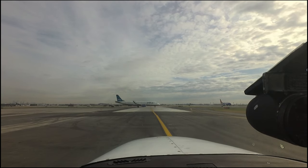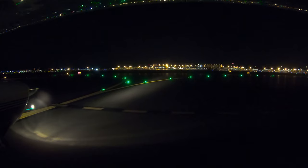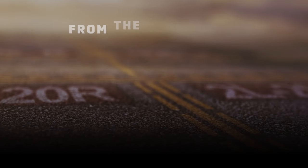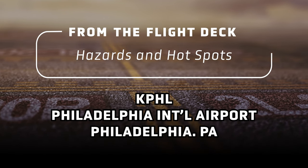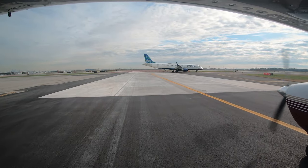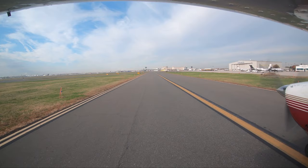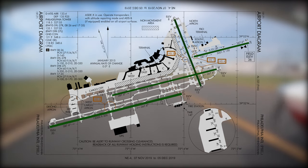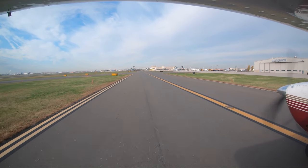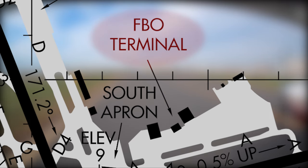Each airport in the national airspace system has unique and distinct characteristics which can sometimes lead pilots to the wrong surface in taxi, takeoff, or landing operations. Philadelphia International Airport is a major metropolitan airport primarily serving air carriers, with a robust cargo operation and a vibrant high-end general aviation community. Additional preparation and increased awareness needs to be exercised while visiting the airport.